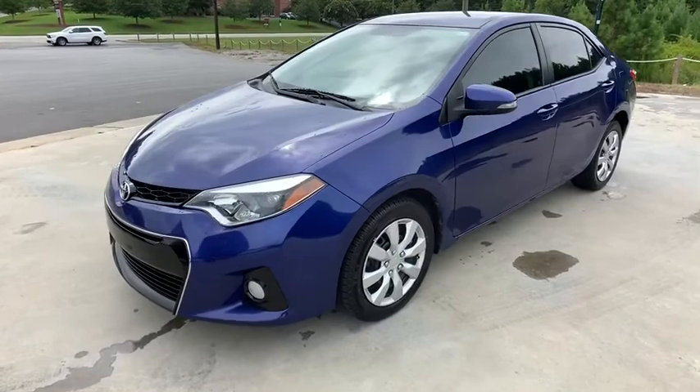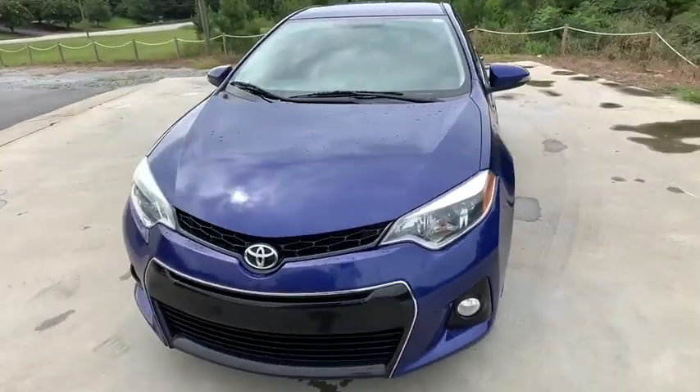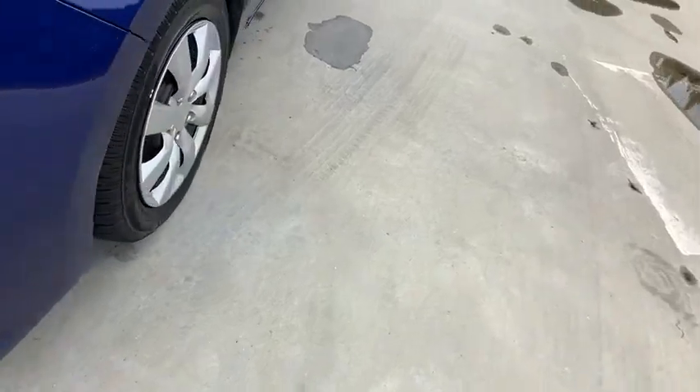Fog lights, remote keyless entry, brake assist, panic alarm, tachometer, cloth seat trim, front bucket seats, driver vanity mirror. Drive away with a great deal on this vehicle. Call or stop in today.